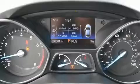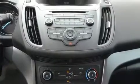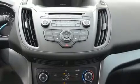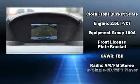dual front-impact airbags with occupant-sensing airbag, head curtain airbags, traction control, a panic alarm, an emergency communication system, and four-wheel disc brakes with ABS.